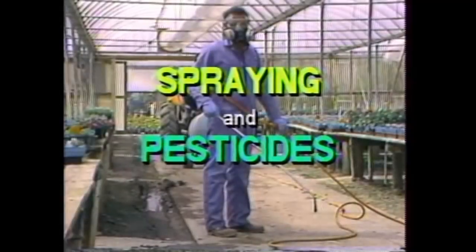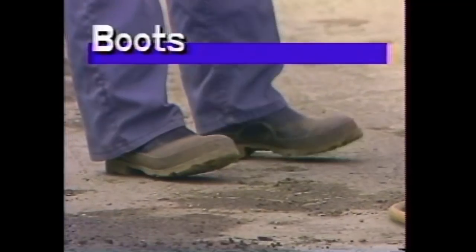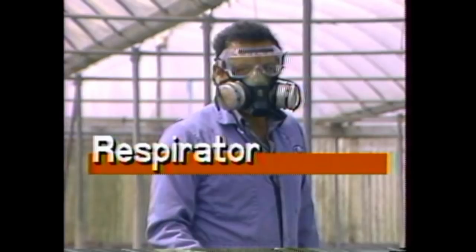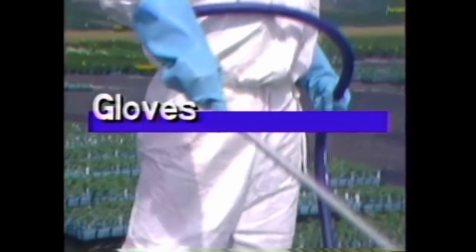When any employee is spraying pesticides or fertilizers, this is the mandatory uniform: protective boots, a special uniform, protective gloves, the proper variety of respirator, and safety goggles. Outside, it's the same — boots, a safety uniform or suit, gloves, and respirator.